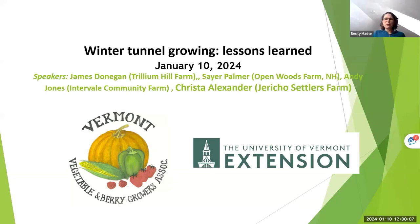Welcome to the first Vermont Vegetable and Berry Growers webinar of 2024. We've got a great lineup today for winter tunnel growing lessons learned — hoping to hear from folks what's worked and what hasn't. Unfortunately Krista, who was speaking, had a bunch of damage from the storm last night and no power, so I have some notes and slides from her. I really wanted to honor the folks who are able to come and thank you all for persevering.